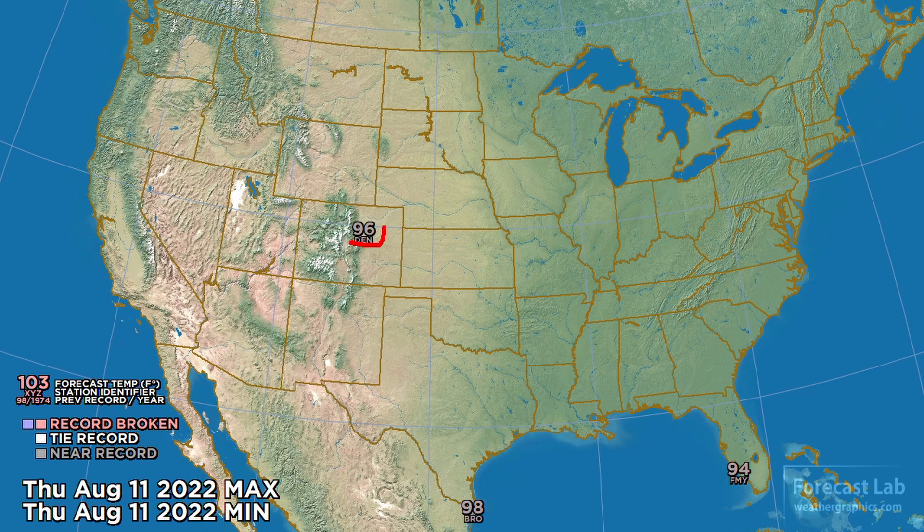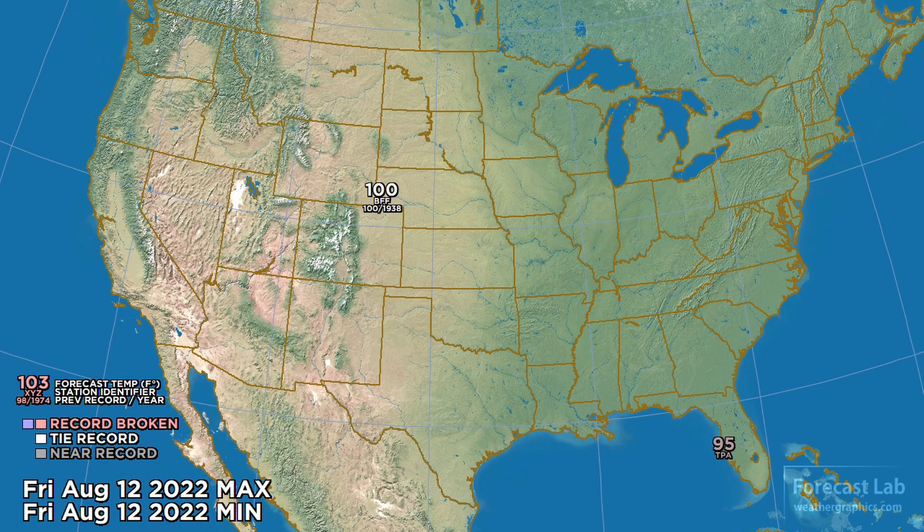For tomorrow, those temperatures will come up in Denver close to records at 96, and some warm readings down in southern Florida and south Texas. For Friday, continued hot in the North Plains — 100 at Scotts Bluff — and some warm readings continuing to show up in Florida.